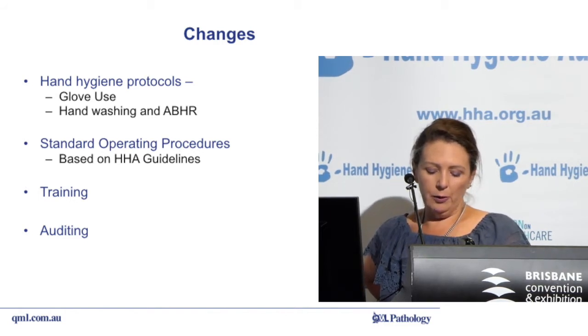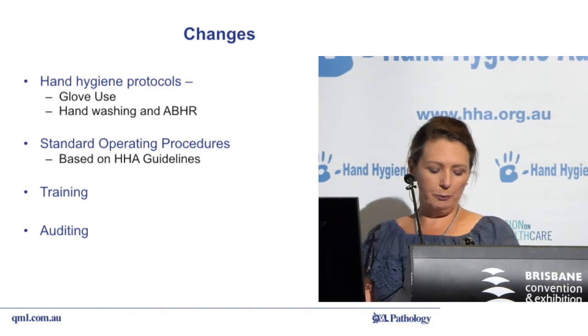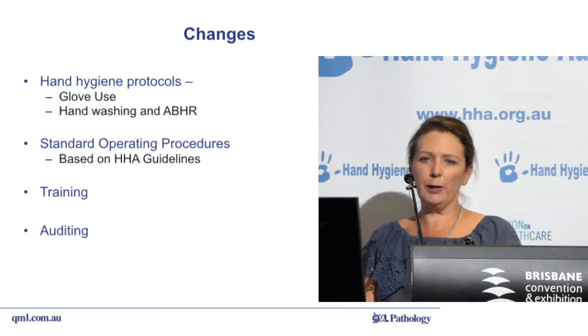The frequently conducted hand hygiene audits have had a significant impact on the perspective our employees have on the five moments of hand hygiene. It can be difficult sometimes to ensure all staff members are aware of the benefits these protocols bring. However, thanks to the framework Sally has helped us implement, we are ensuring we provide the best standard of care for our patients. Thank you.